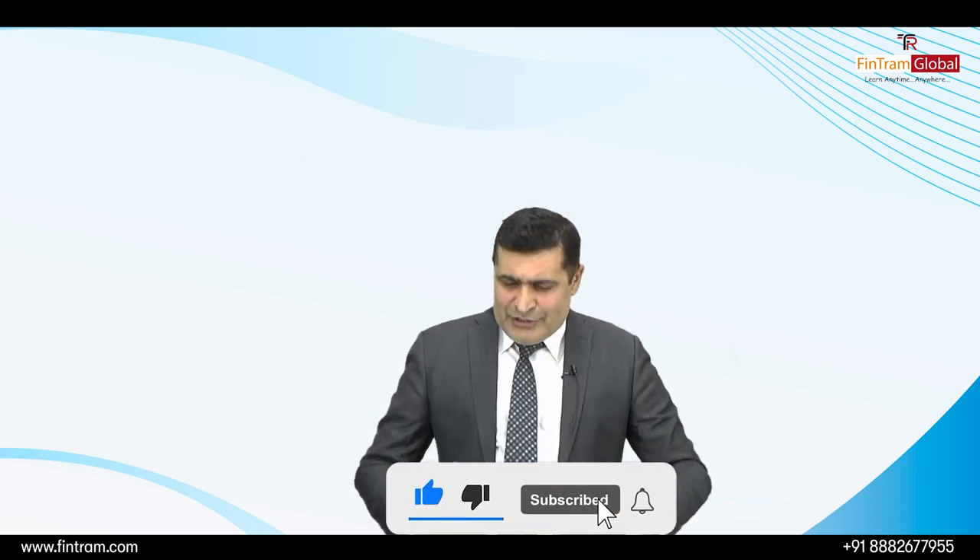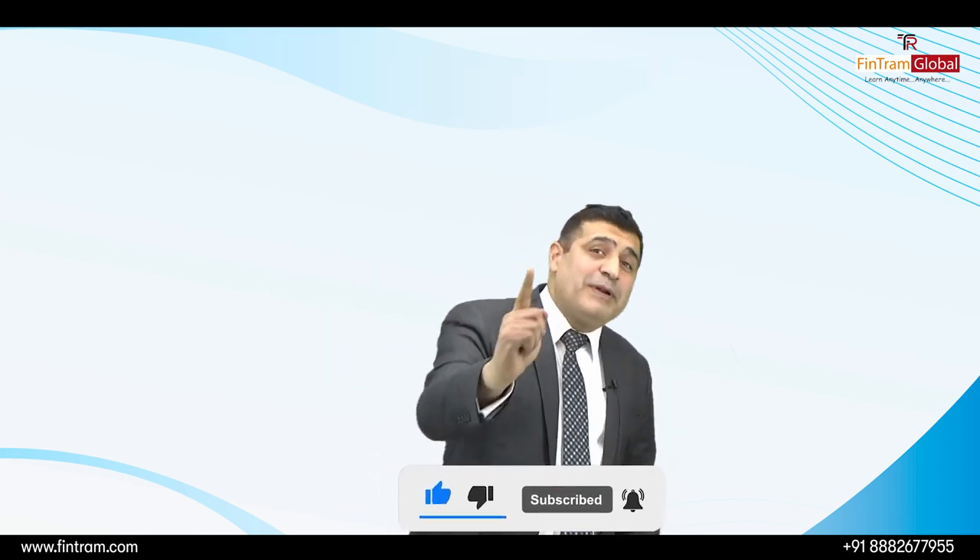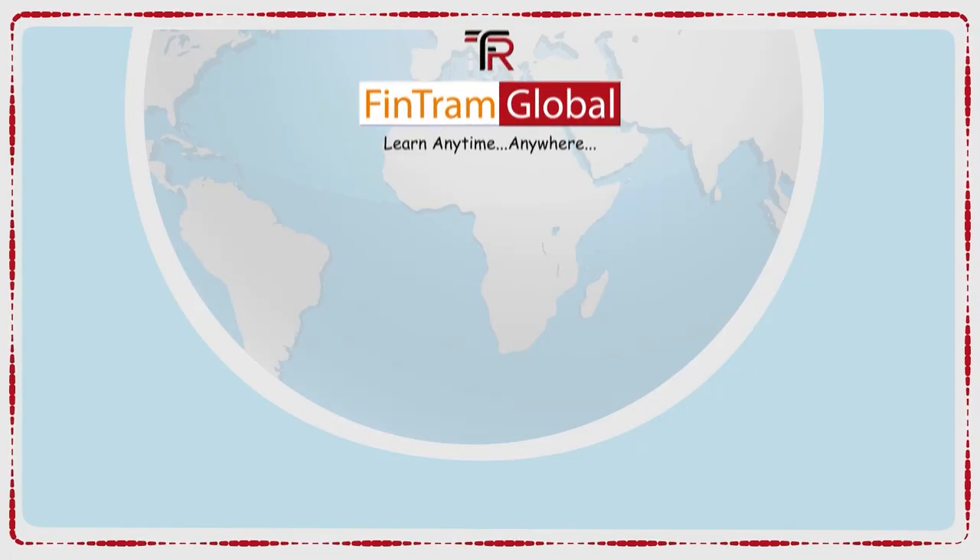It seems that most of you watching this video have not subscribed to our channel. You would miss new videos and updates. Subscribe now and press the bell icon. Thank you.